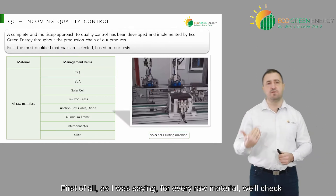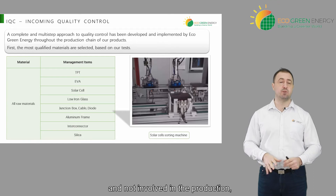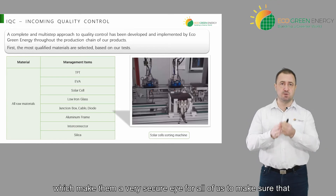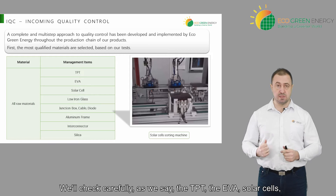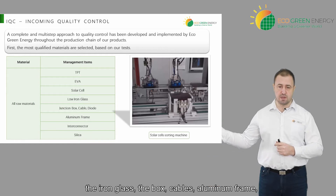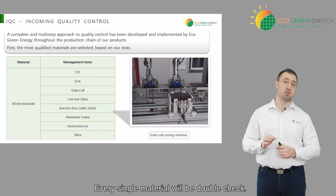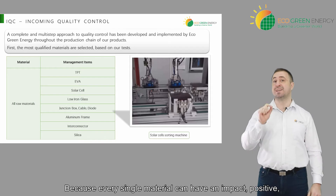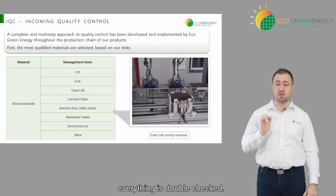For every raw material, we will check strictly all the incoming material. It will be checked by our QC team, which is outside of the production — they only take care about quality control and are not involved in the production, which makes them a very secure eye for all of us. We'll check carefully the TPT, the EVA, solar cells, the iron glass, the box, cables, aluminum frame, interconnector and the silica. Every single material will be double-checked because every single material can have an impact, positive or negative, on the final product.